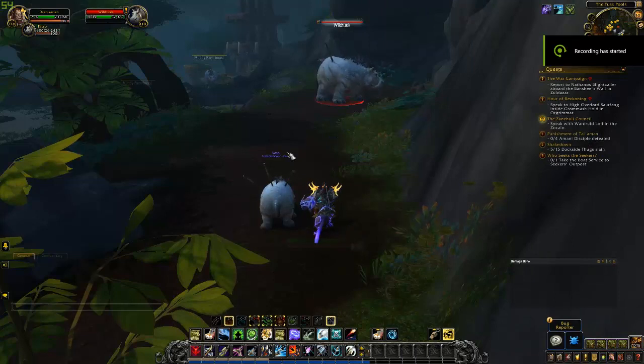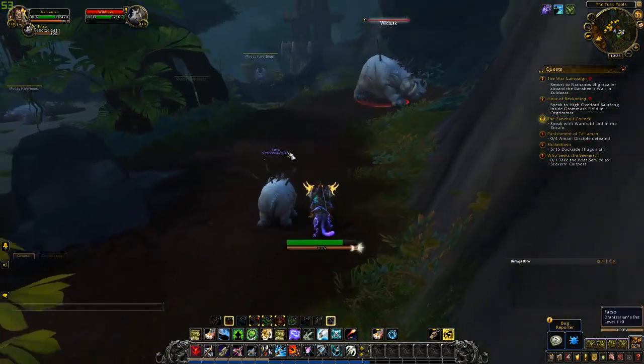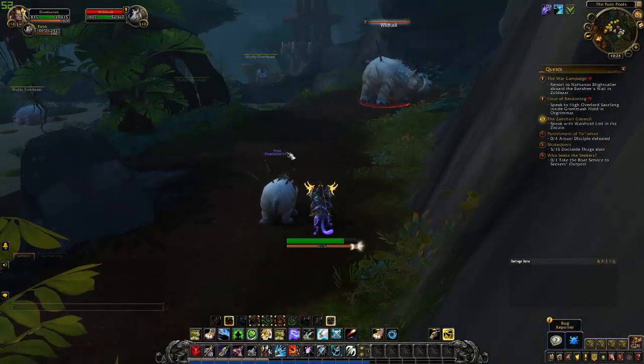Greetings everybody! Welcome to G4G on YouTube. Today we're here in the Battle for Azeroth beta as we begin to get closer to Battle for Azeroth live release, which will be on August 14th.